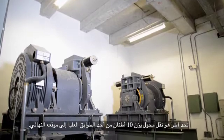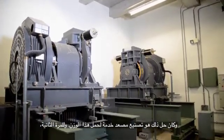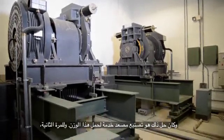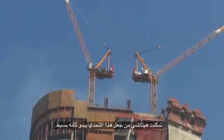Another challenge was relocating a transformer weighing 10 tons from one of the upper floors to its final destination. The solution was to build a service lift that can carry all this weight. Once again, Hitachi managed to make this challenge look like an easy one.